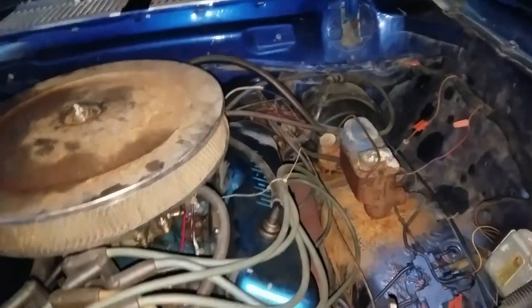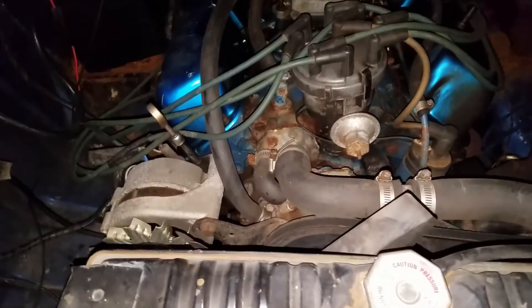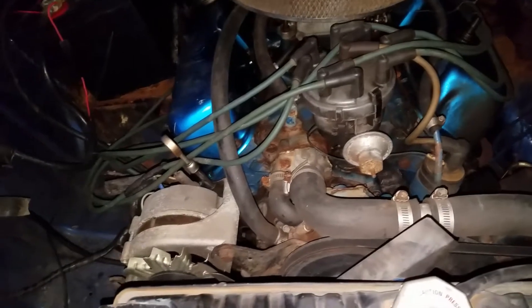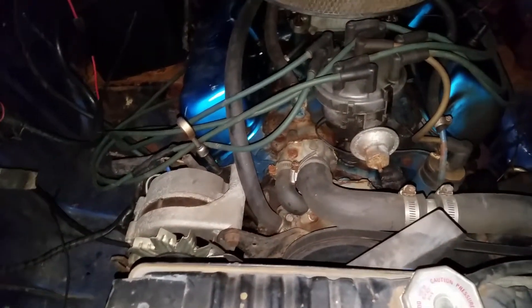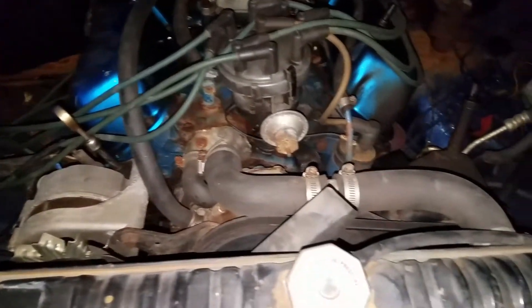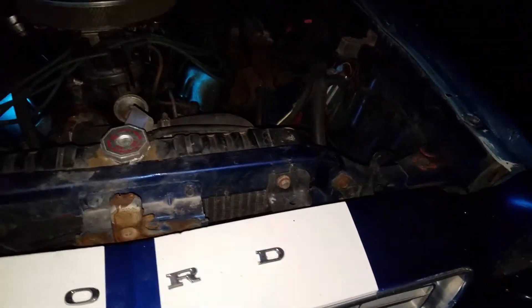The 302 came out of a Mach 1 — it was just a 302 two-barrel, nothing special. We put a cam, lifters, and headers on it. Horsepower-wise? I wouldn't even try to guess — might have 320 to 330, if you're lucky. I really don't know.